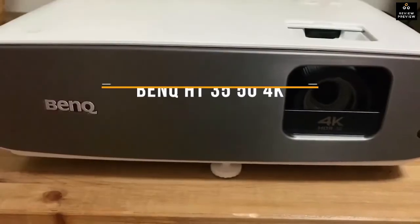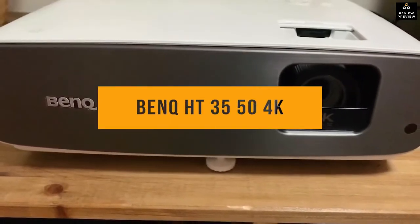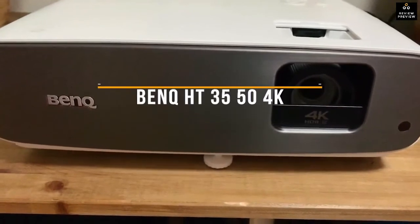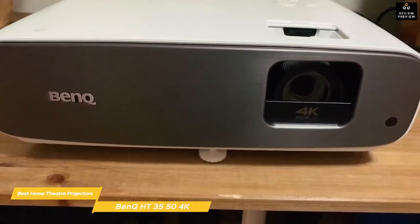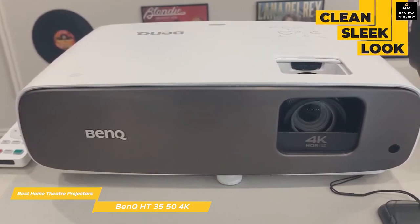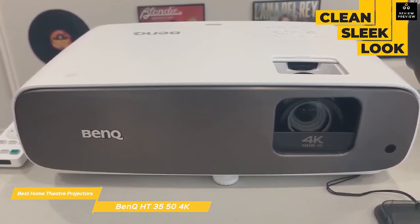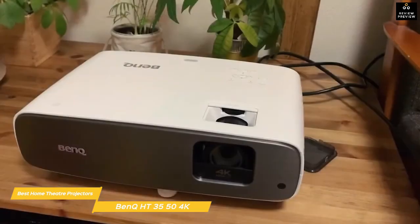Last but not least, the BenQ HT3550 4K Home Theater Projector, one of the best overall 4K projectors on the market right now. Aesthetically, the HT3550 has a clean, sleek look and its compact form factor makes it suitable for tabletop or ceiling mounting.